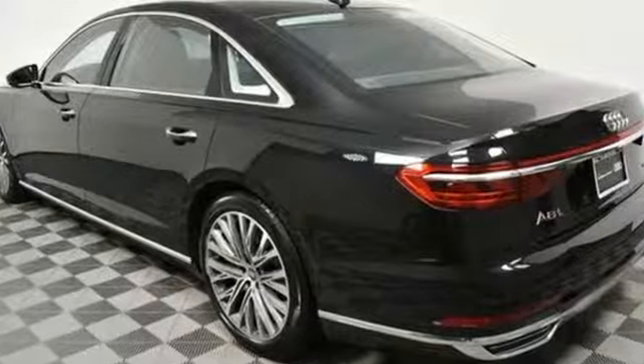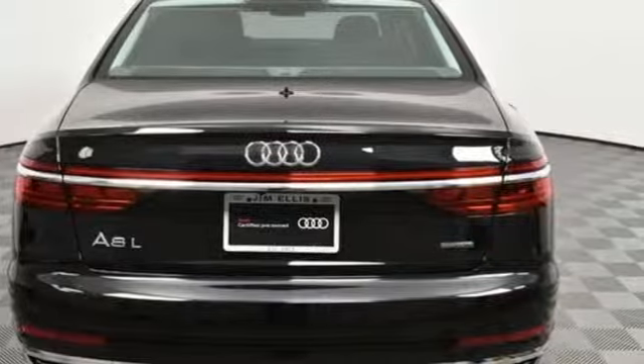Motor Trend points out the updates enhance what's already one of the most impressive luxury sedans on the market. Revolutionary engineering, progressive design — Audi.